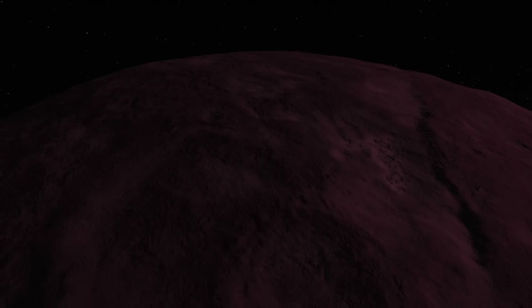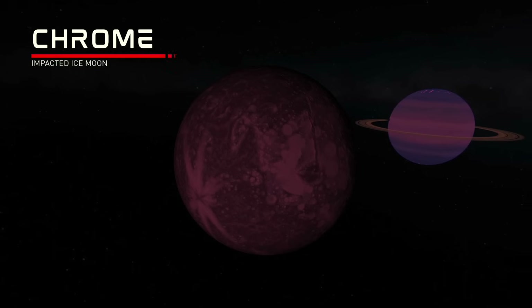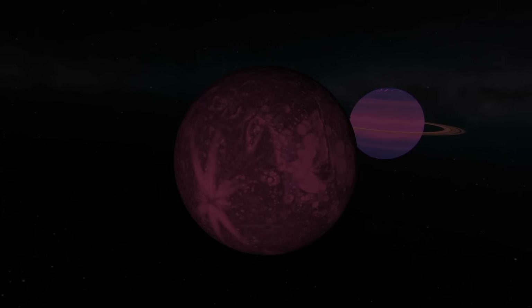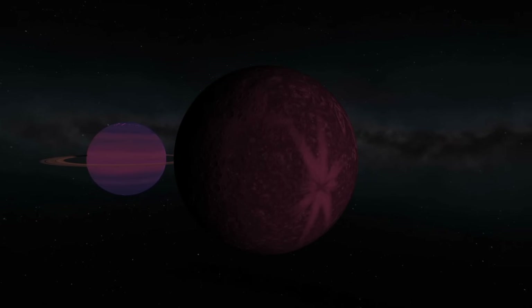The largest and last moon of Kalos, and the last object in the Hades system, is Chrome, which is a cold and dark world covered in impact craters that have chipped away at its icy surface over many years. It has a really huge, striking impact spot that has scored away part of its surface.